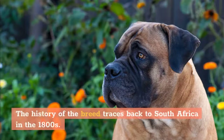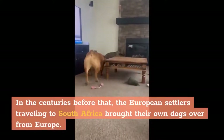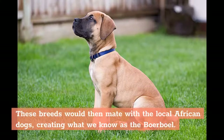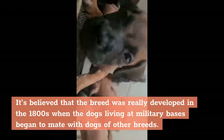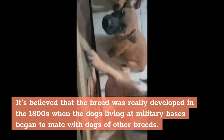The history of the breed traces back to South Africa in the 1800s. In the centuries before that, European settlers traveling to South Africa brought their own dogs over from Europe. These breeds would then mate with the local African dogs, creating what we know as the Boerboel. The breed was really developed in the 1800s when dogs living at military bases began to mate with dogs of other breeds.